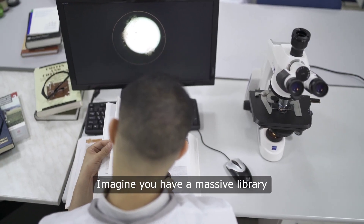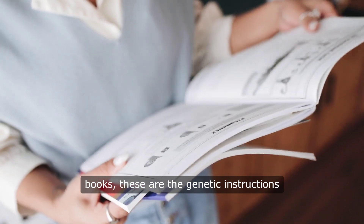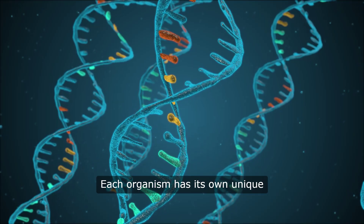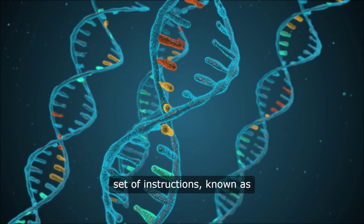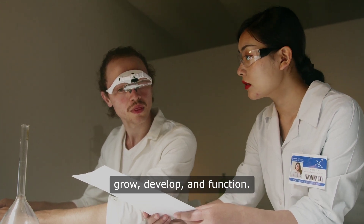Imagine you have a massive library filled with books. But instead of books, these are the genetic instructions that make up living organisms. Each organism has its own unique set of instructions known as DNA, which tells it how to grow, develop, and function.